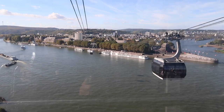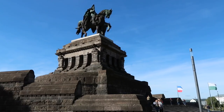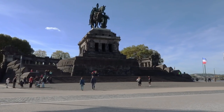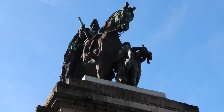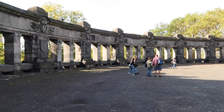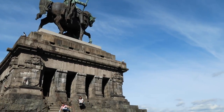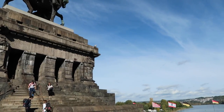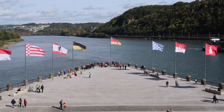Head back down on the cable car and a short walk away is the Deutsches Eck, or German Corner. It's 37 meters high and the top 40 meters features a statue of the first Emperor of Germany, Kaiser Wilhelm I. During World War II the statue was destroyed and only the plinth remained. The statue at the top was only replaced in the 1990s after Germany reunited.